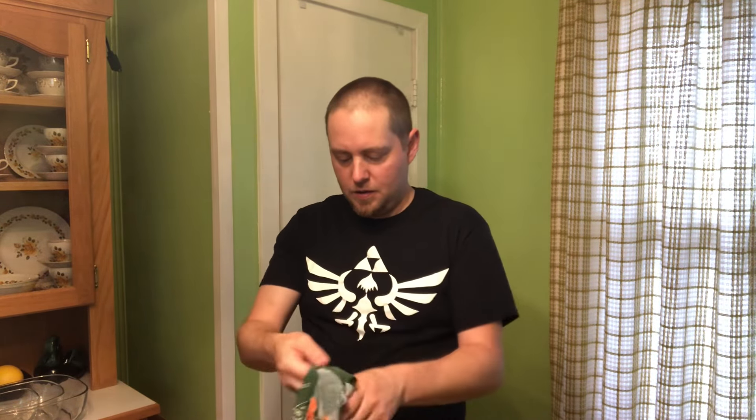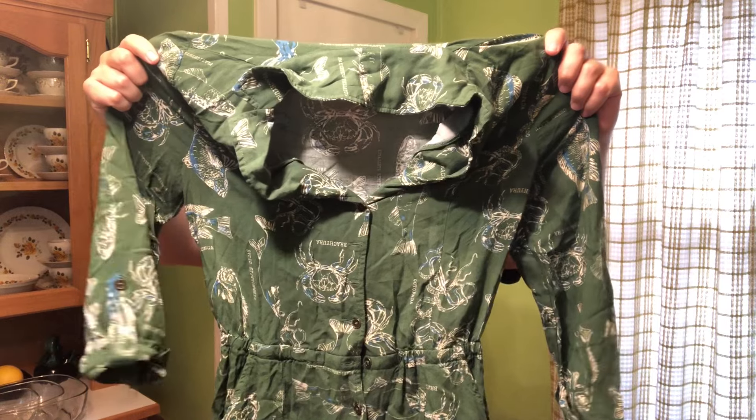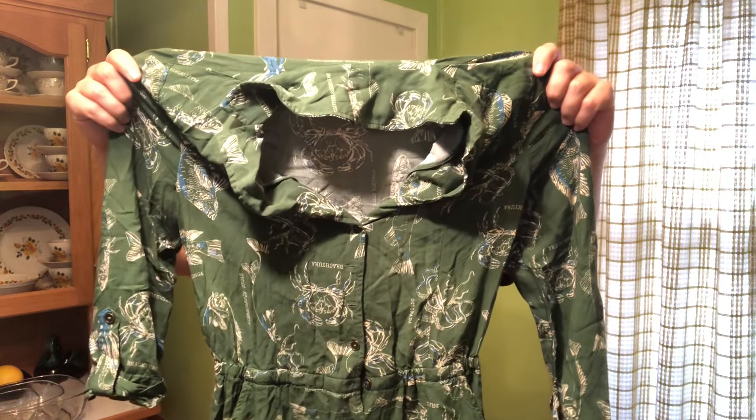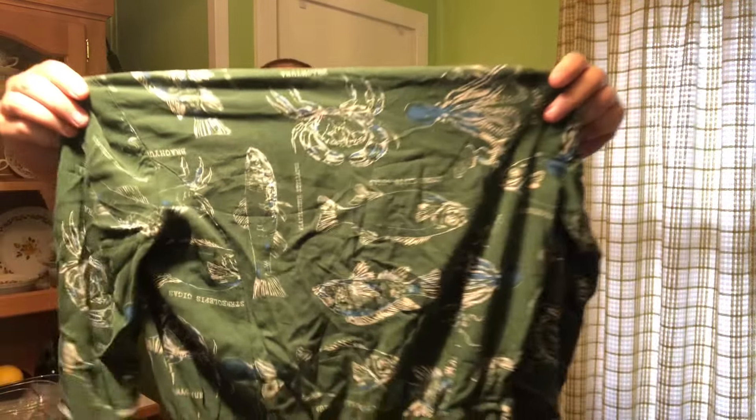Here we have a Mod Cloth. Mod Cloth is a brand that typically does pretty well. This one has a bunch of sea animals on it — like fish, crabs, octopus. It's an interesting print, but someone will like it.